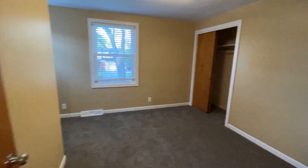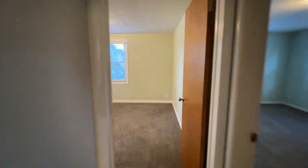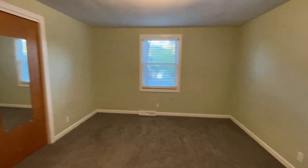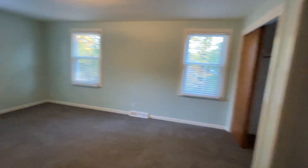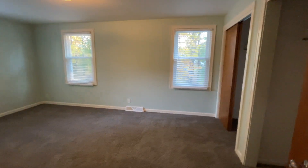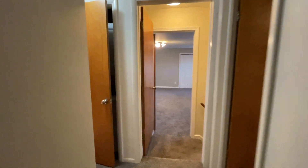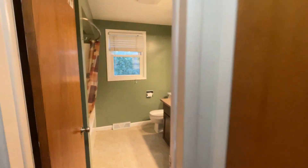Bedroom number two, bedroom number three, bedroom number four, second washer and dryer, and our full bathroom.